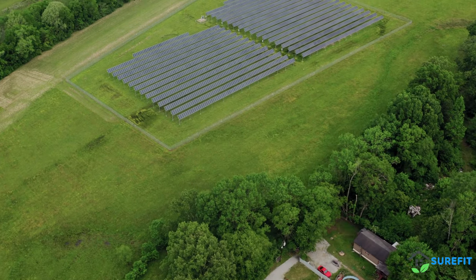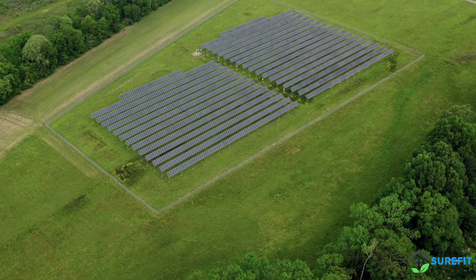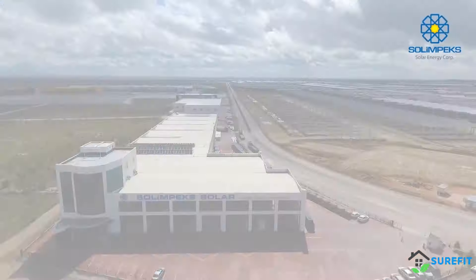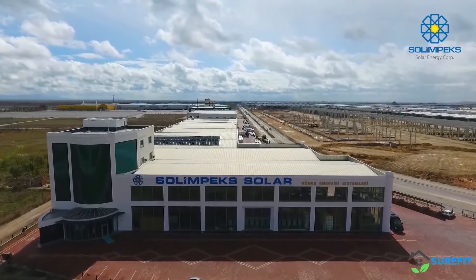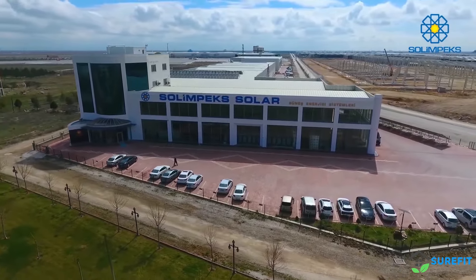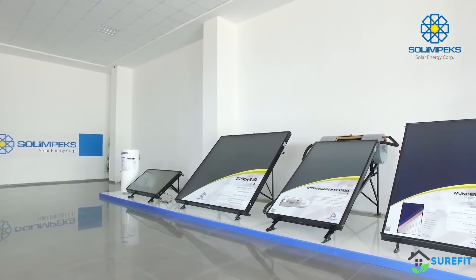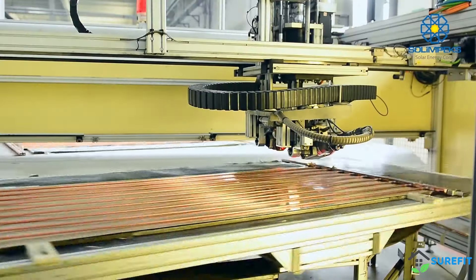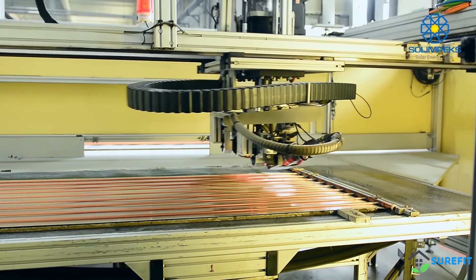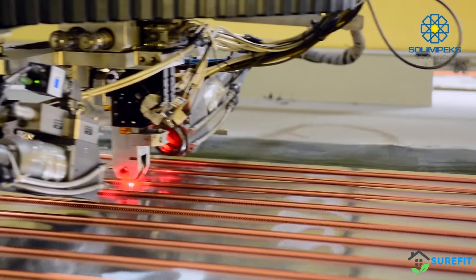As the world seeks greener energy solutions, the demand for innovative and efficient solar technologies has never been higher. Solympex is at the forefront of innovation, leading the charge with cutting-edge solar solutions that are transforming the energy landscape. With over 40 years of experience, we specialize in high-efficiency solar technologies that not only reduce energy costs but also significantly lower environmental impact. Our commitment to sustainability and excellence has made us a trusted name in the industry.